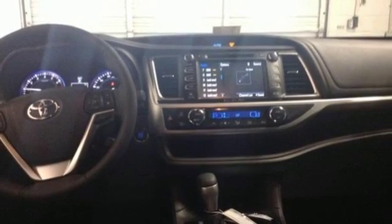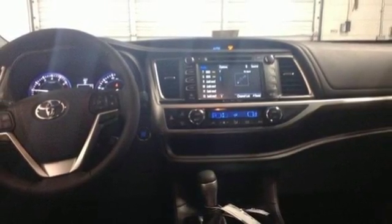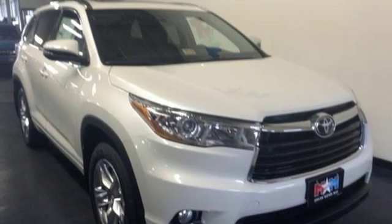Like a good soldier, this Highlander is at attention and ready for its next mission. Take it for a test drive today.